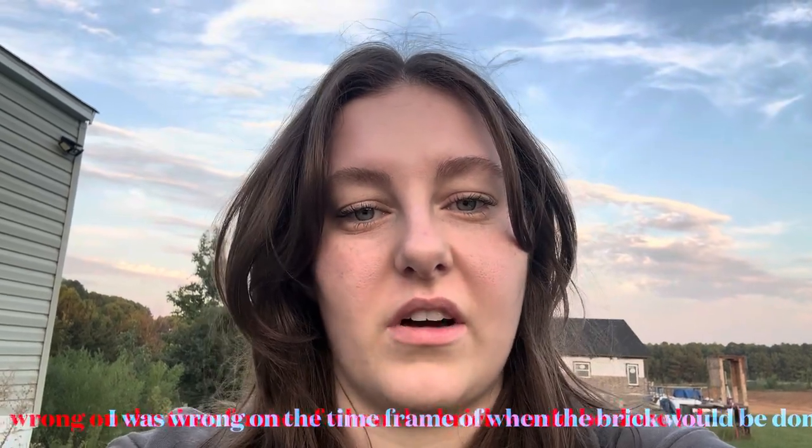Hey guys, welcome back to the channel! If you've never been here before, hi, my name is Summer. We are building a 2023 new construction home in Texas and I can't wait to see what we're doing today. I'm going to show you the brick on the outside of the house and show you what they have got done.